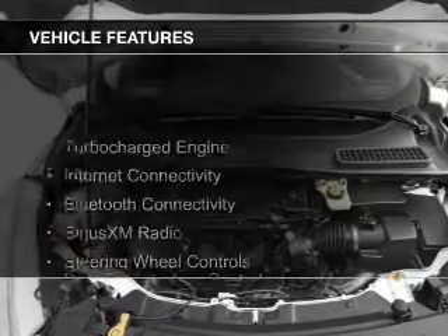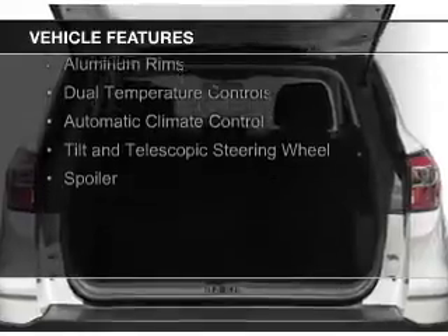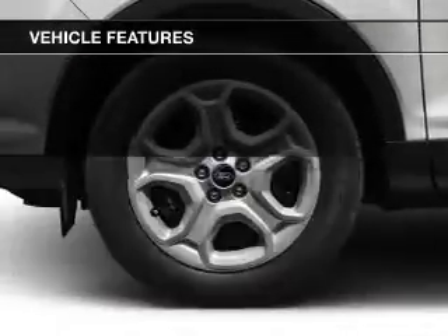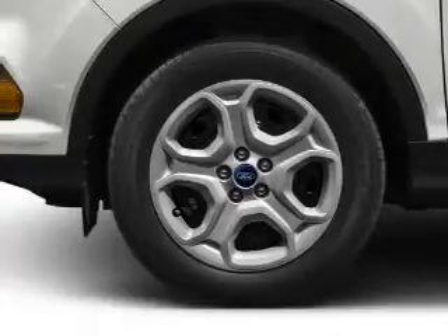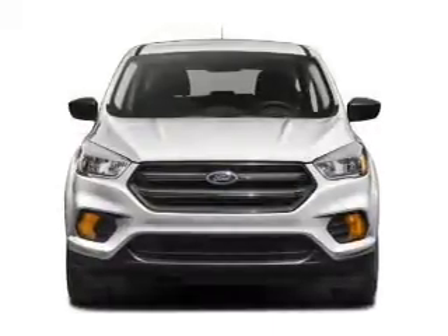The features include a turbocharger, internet connectivity, Bluetooth connectivity, Sirius XM satellite radio, steering wheel controls, aluminum rims, dual temperature controls, automatic climate control, and a tilt and telescopic steering wheel.